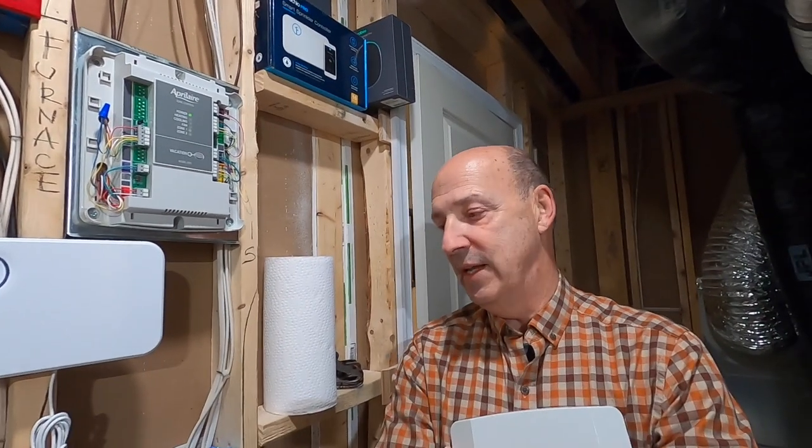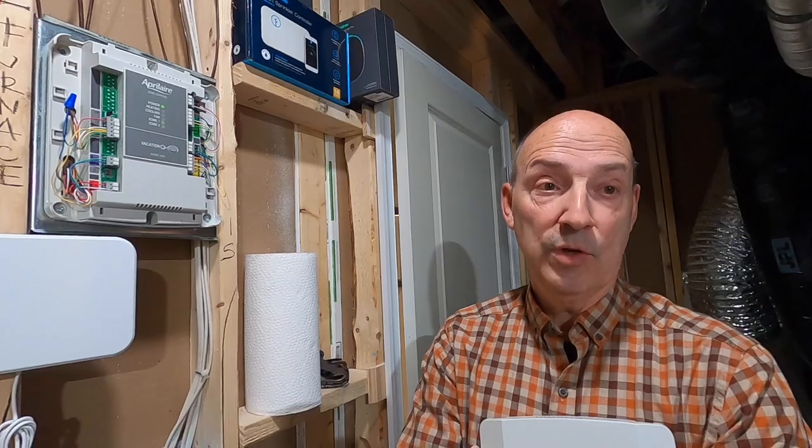A lot of times people have maybe cranked up the furnace so they can watch the big game on the TV downstairs, but when the game's over they go upstairs and it's hot. We shut that off — we segregate that part of it — and it's working well. It's working very well.